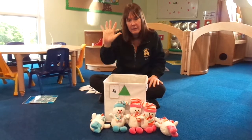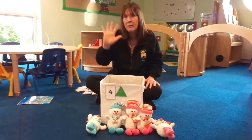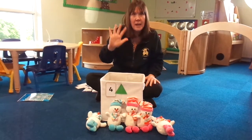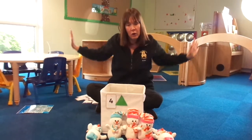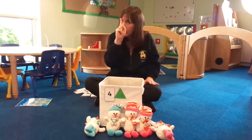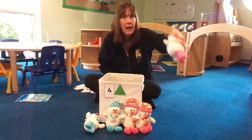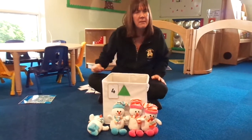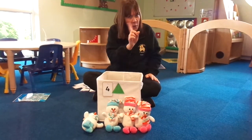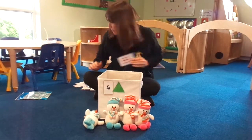Five little snowmen standing in a row. Five little snowmen all made of snow. Out came the sun and shone all day. And one little snowman melted away. Take him away. Put him in the box. Is our number still right? No. It's not five anymore. There are four.